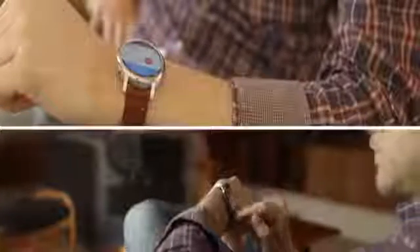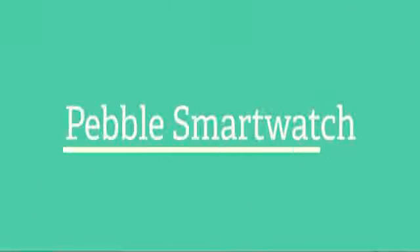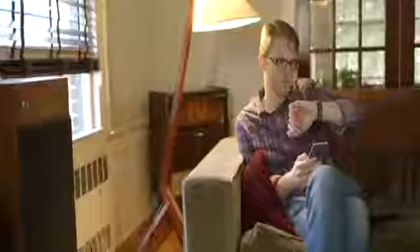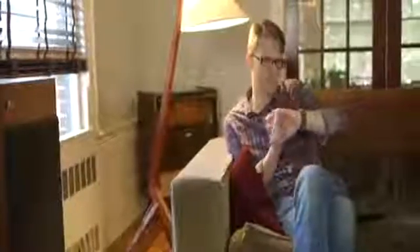Now, both of these two watches last about a day, but if you think you need more battery life than that, take a look at the Pebble smartwatch. Pebbles handle the basics. They work really well on both Android and iOS, and they last several days on a charge. They also have some apps, but overall it's a much more bare-bones smartwatch than the other ones.